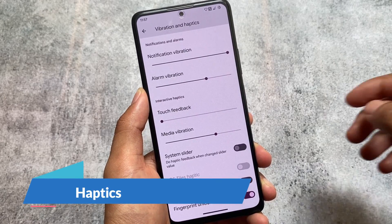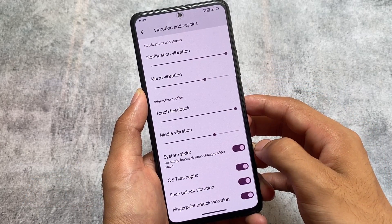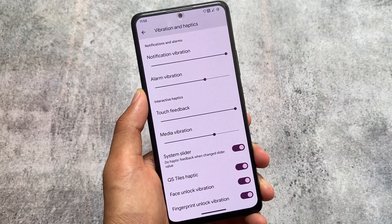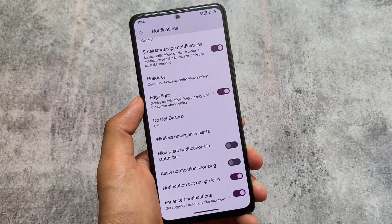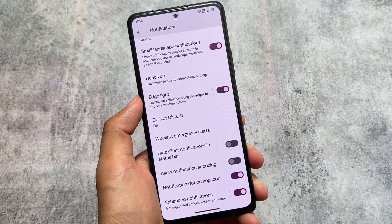In the vibration and haptics options, you can see options like system slider, quick settings tile haptics, and face unlock vibration. There are four extra vibration options available. Personally, I only use vibration for calls, but if you use it more, these options are there for you.